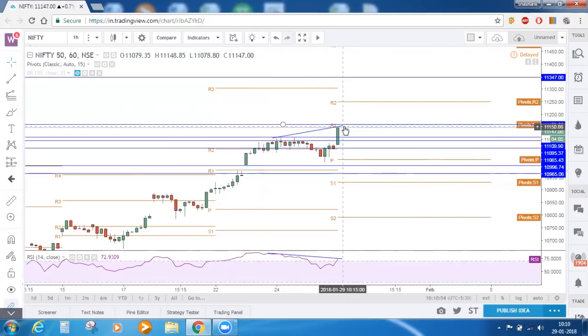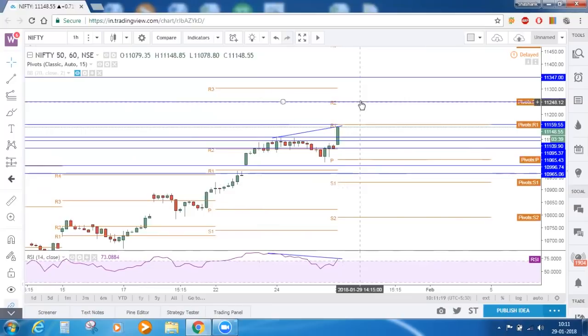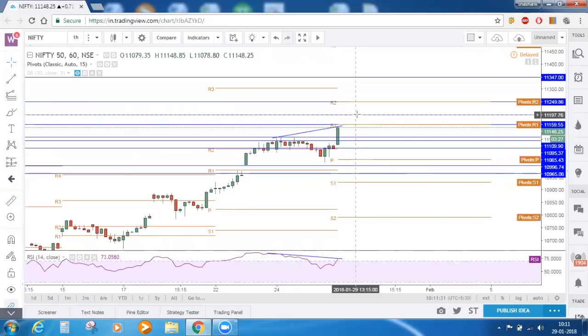All these things are valid only if a bearish candlestick pattern is formed here. In case it is not formed and Nifty makes a new high in the next hour, and if RSI breaks the previous high, then all this bearish setup will be invalid — so just wait for a reversal candle pattern. If instead Nifty breaks upward, then directly our target can be R2, which is 11,250. This will be the final target for today. If someone wants to exit in between, they can take the average of R1 and R2.